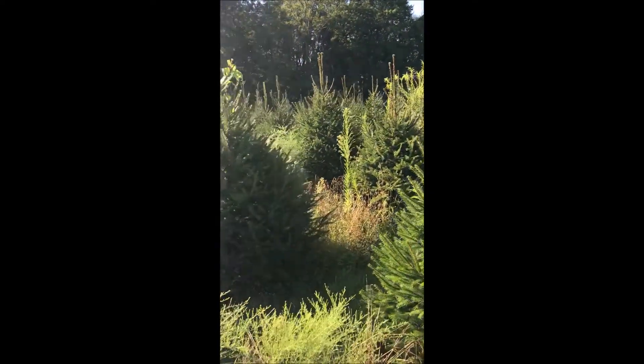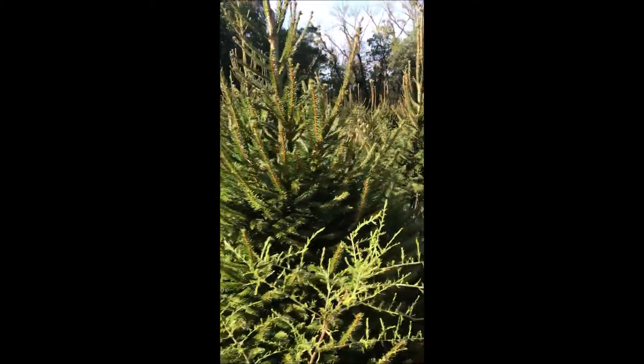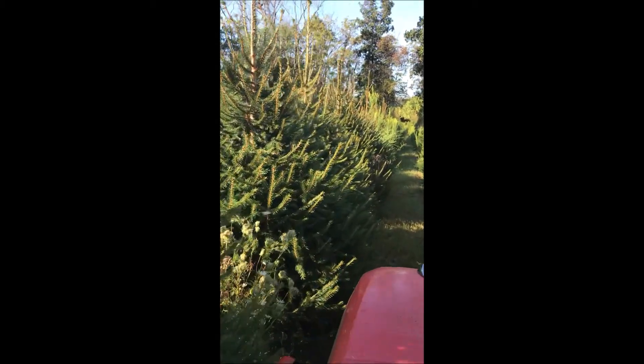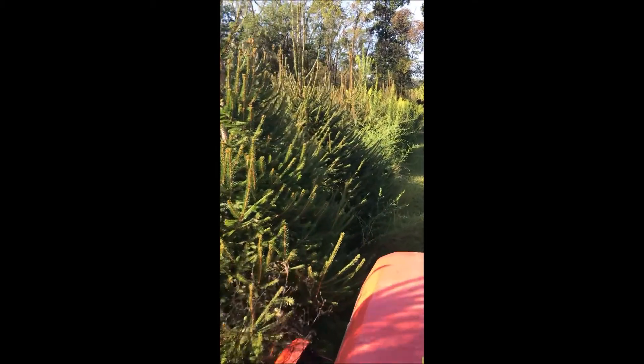Plus, this tree is very deer resistant. The only times these trees get bothered is when they're small. A tree of this size, like a 6 to 7 foot tree, rarely gets disturbed by deer.